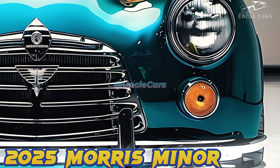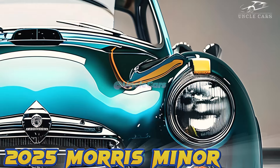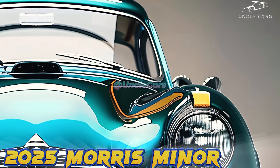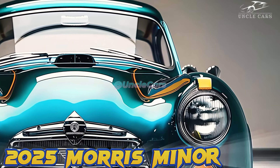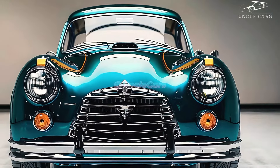In 2025, this well-known classic will come back with a new, up-to-date look. The newest model is an eco-friendly future car made to appeal to both modern drivers and classic car fans. Some small changes will be made to Morris's concept in 2025.